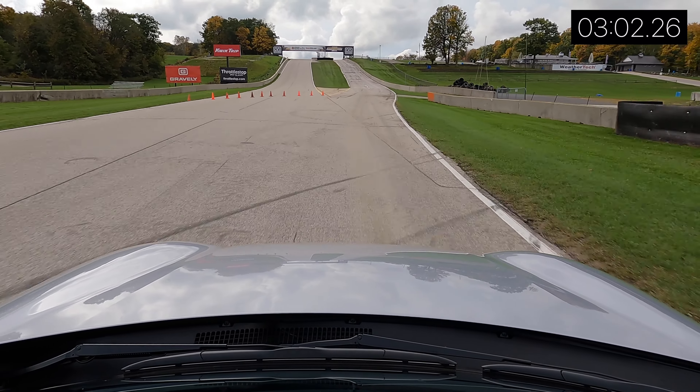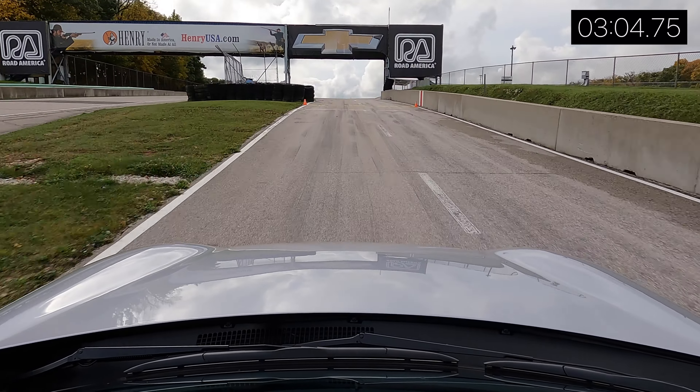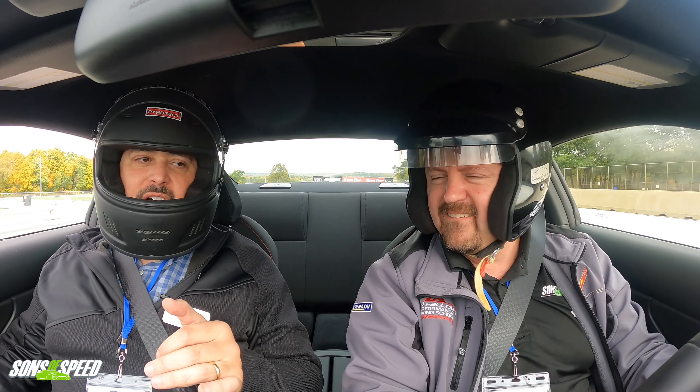We just got out of a Supra — the Supra had tremendous brakes. I mean, I'm standing on these brakes and they're not slowing down. They're not fading, they're just not working.